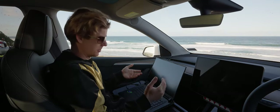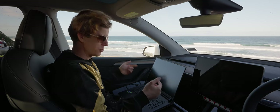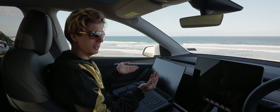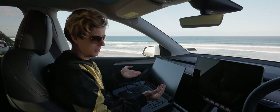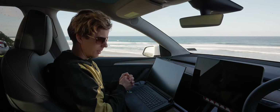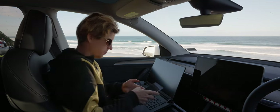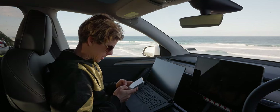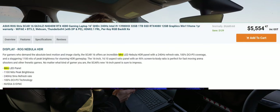Then I got nervous and looked into which one I actually have. I looked at the sales page, which says it's definitely the Nebula HDR — the one that has the mini LED. I'll just read you what I ordered: it says 'ROG Nebula HDR with a staggering 1100 nits of peak performance... mini LED panel.' So that's the sales page.